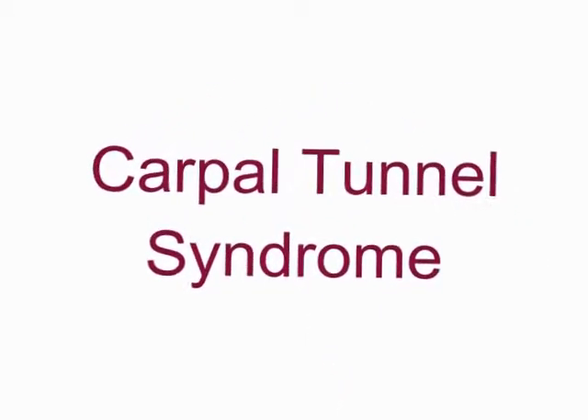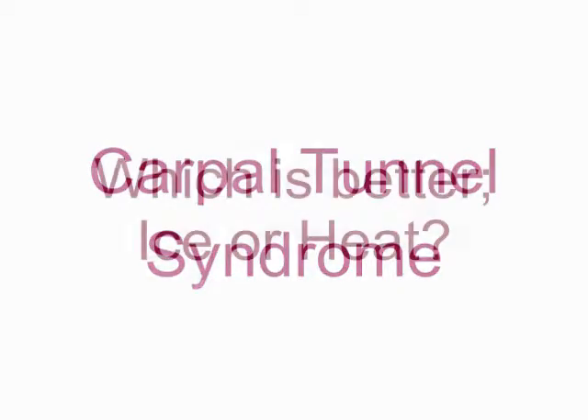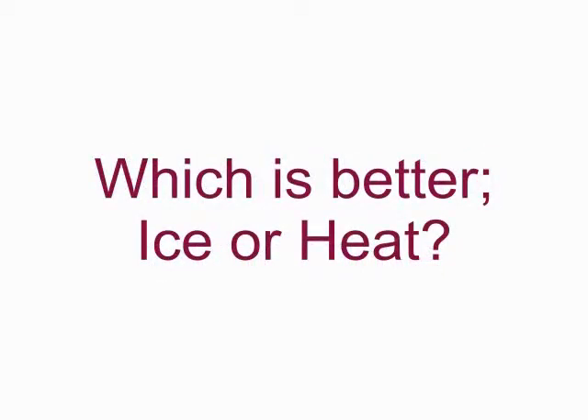This is a painful condition experienced by millions of people. Some people get relief by using ice or applying heat to their painful hand. But which one is really better?